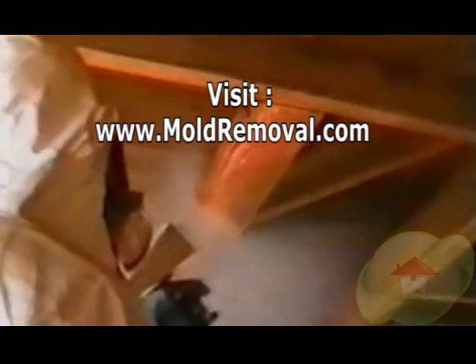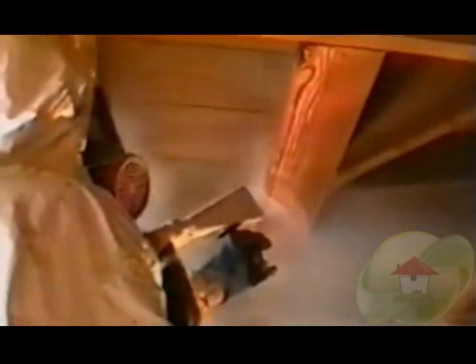Homeowners should consult with a mold removal professional to address their mold problems. For additional videos and articles regarding your indoor air quality, visit moldremoval.com.